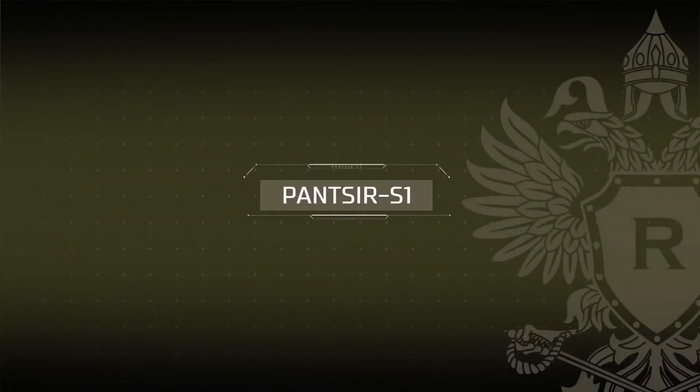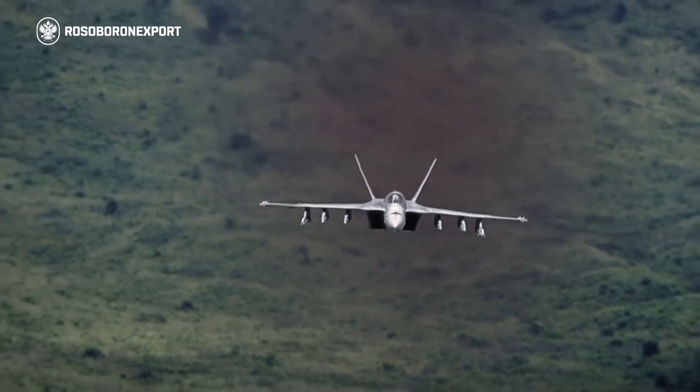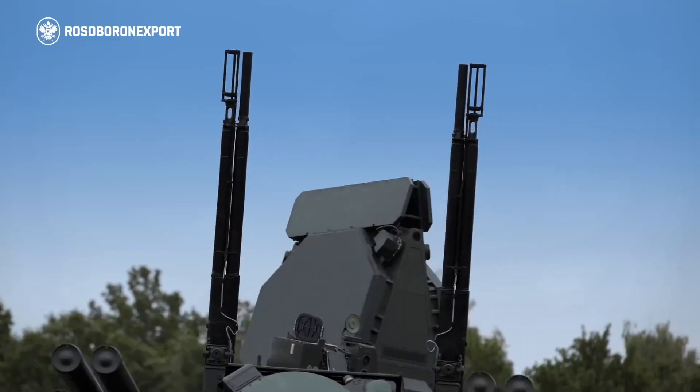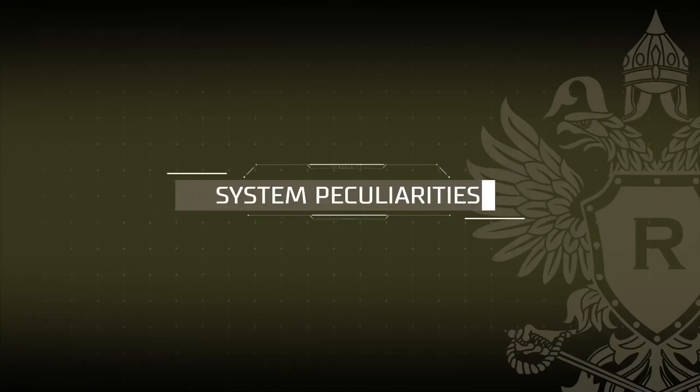Providing point defense of forces and strategic administrative and industrial installations against air attacks determines the capacity of a state to deter external aggression. A modern, effective air defense system can be built around the Pantsir-S1 self-propelled anti-aircraft gun missile system.